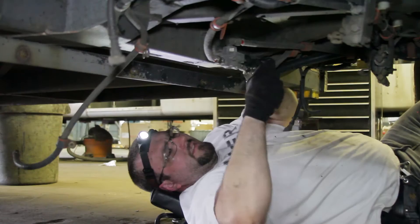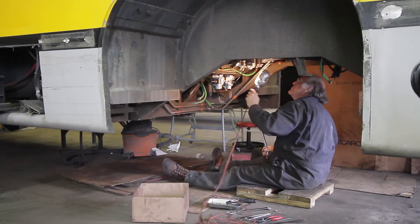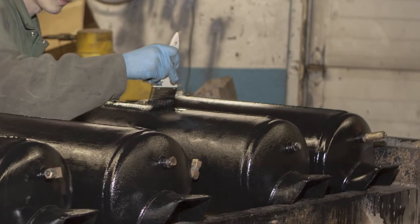After that, they go into the underbody rebuild. A bus has many different air valves and air systems. All of that requires air tanks, hoses, valves, and different metering devices. The entire air system gets inspected, repaired, and replaced as appropriate to the situation. They recondition and paint the air tanks to protect them from the elements.